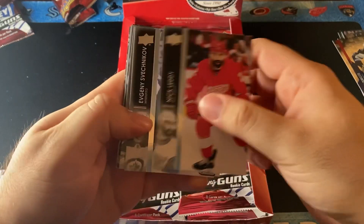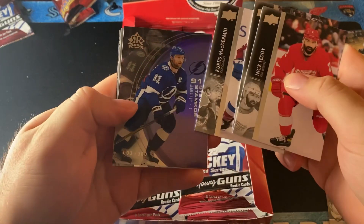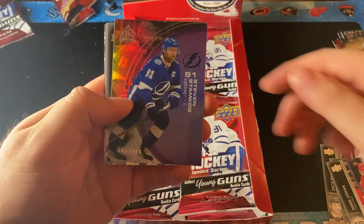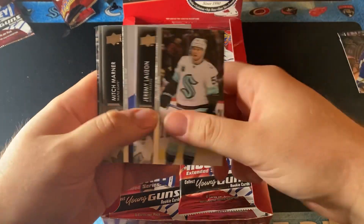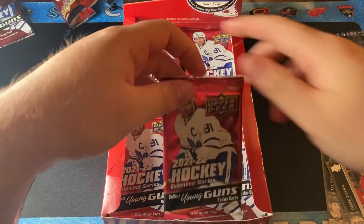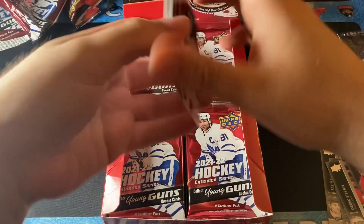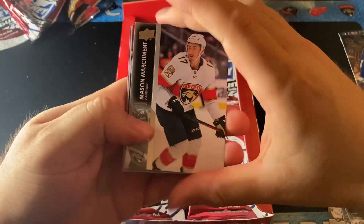Next pack. We have an SP of Stephen Stamkos, number 2 of 300. Let me know what you guys pulled from this particular box.